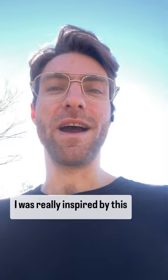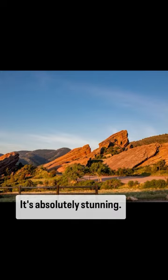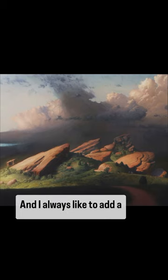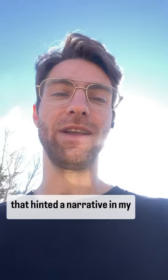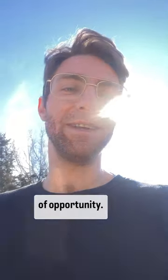I was really inspired by this iconic rock formation very close to Denver called Red Rocks. It's absolutely stunning. So I got to painting it in the most dramatic way I knew how. I always like to add a little detail or something to hint at a narrative in my paintings. So I added a little gold miner accompanied by his donkey and his dog, off to an adventure in search of opportunity, just like me.